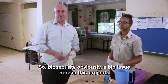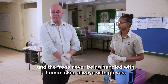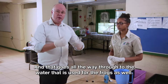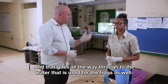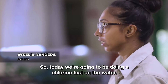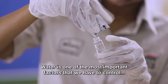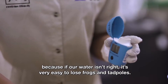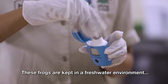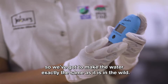Biosecurity is obviously a big issue in this project — from stepping through disinfectants when coming in from outside, to the frogs never being handled with bare human skin, always with gloves. That goes all the way through to the water used for the frogs. Today we're going to be doing a chlorine test on the water. It's called reverse osmosis water. Water is one of the most important factors we have to control, because if our water isn't right, it's very easy to lose frogs and tadpoles. These frogs are kept in a freshwater environment, so we've got to make the water exactly the same as it is in the wild.